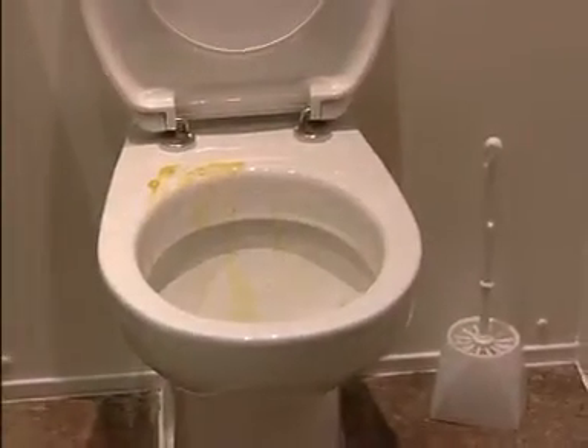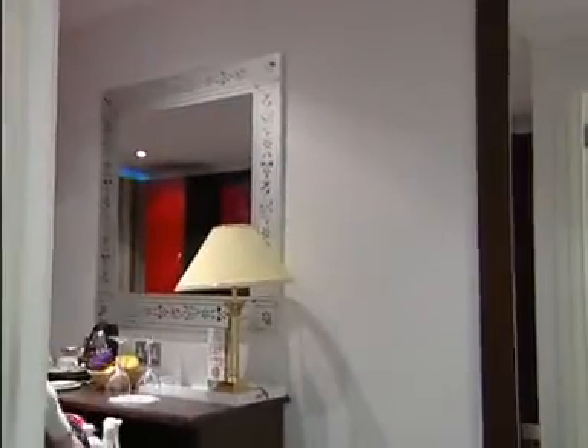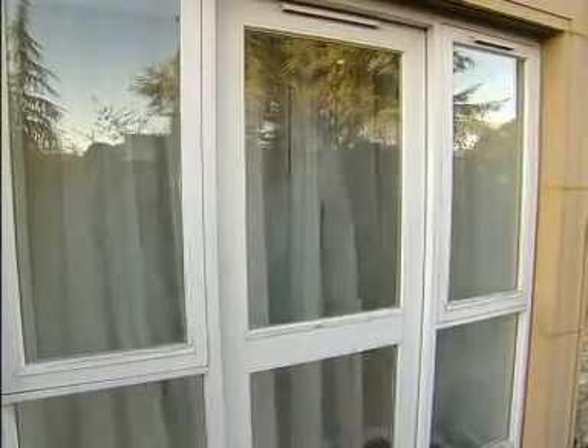It can't smell very good in there. The first thing to do is open the window to dilute the air in the room with fresh air from outside.